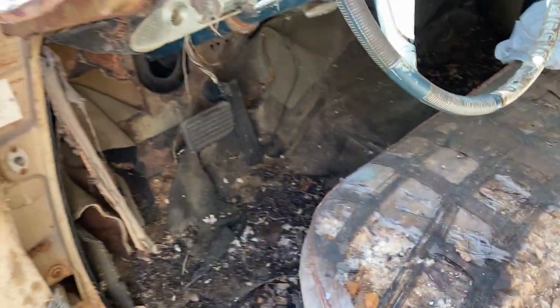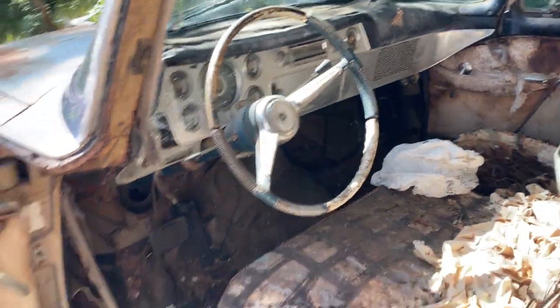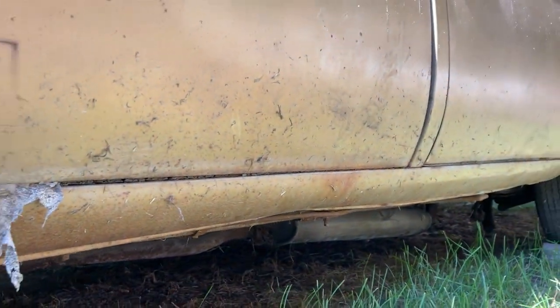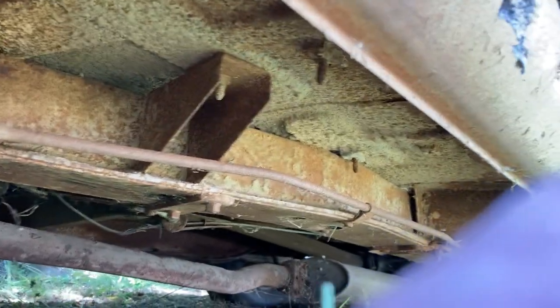It's a cool car — definitely not one you're gonna see all the time. I don't know how many have survived, but this is a nice solid example. The bottoms of the fenders and the rocker panels are all real solid. The floor is solid, the frame is good — it's gonna be a nice car to fix up.